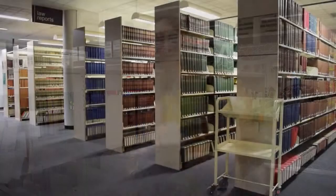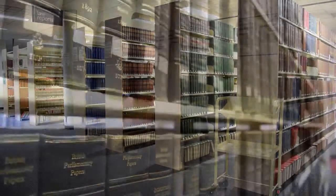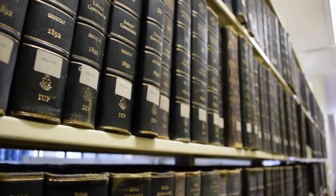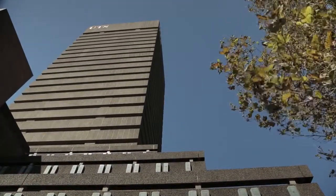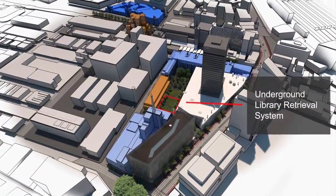The LRS can hold around one million items, which will support the growth of our collection for many years to come. It's also located on-site, which means that our collection is easily accessible and environmentally sustainable.